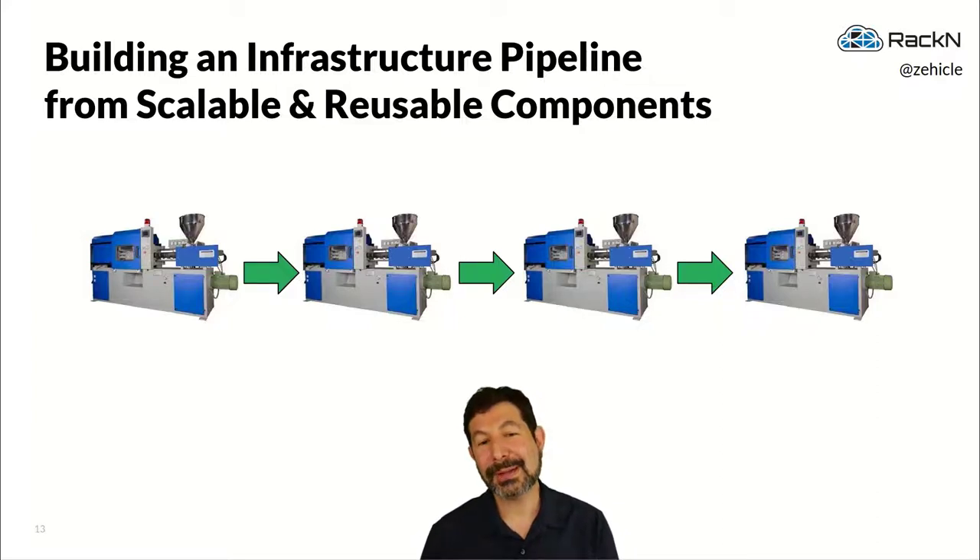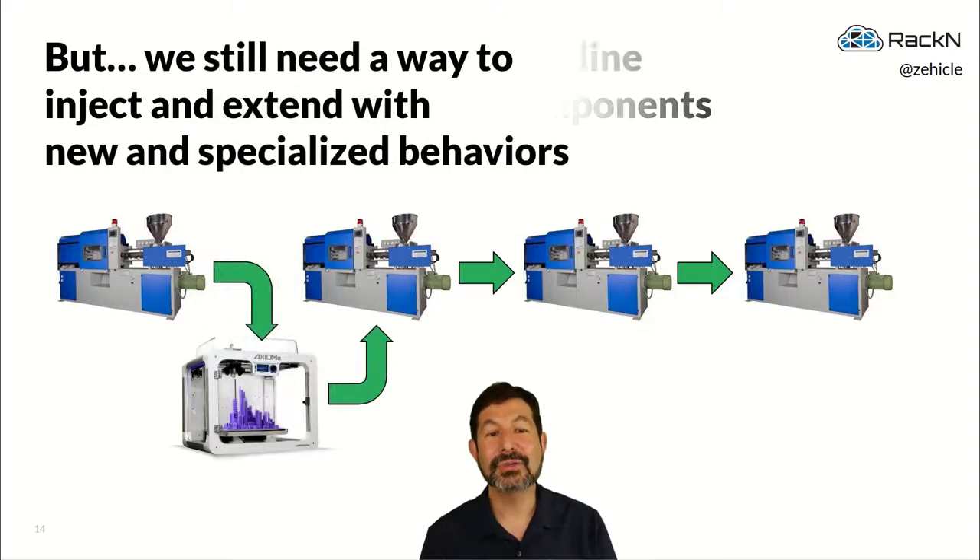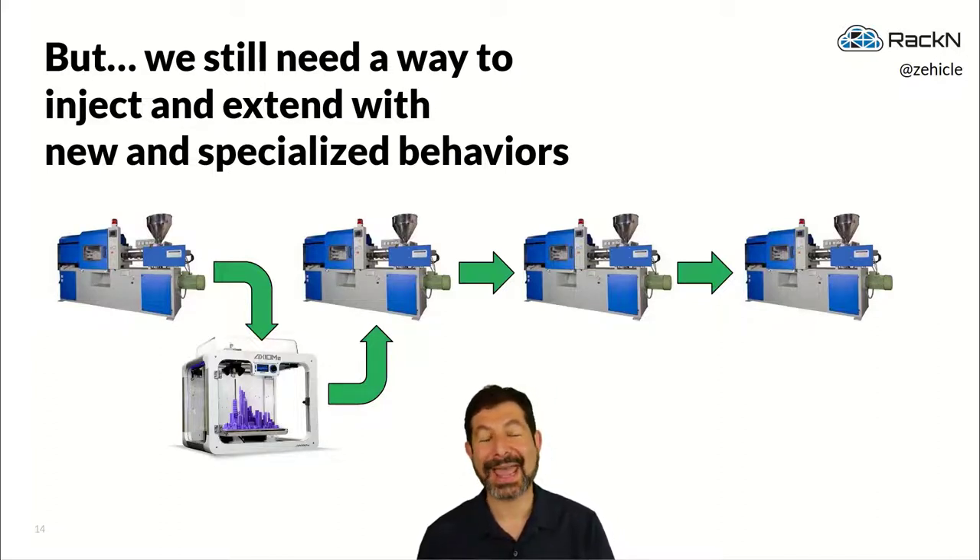It won't simply scale to take standard components and hook them together — you need a process where you can still inject new and specialized behaviors. You can literally add a 3D printer into the process to say: my behavior, the thing I need, is different than the standard components. That's where you add something specialized or low-volume, do that work, and add it back into the pipeline. The key is to think about it as a pipeline, ensuring we always try to use repeatable standardized components, even when we need to inject an additional customized piece.